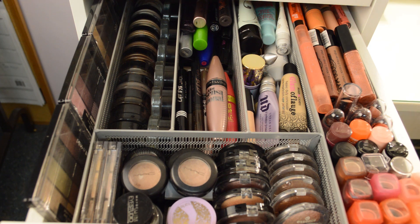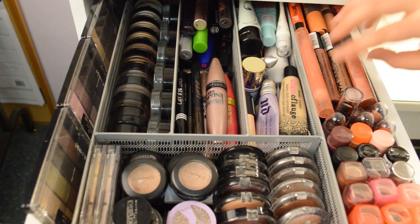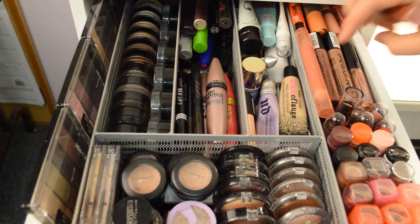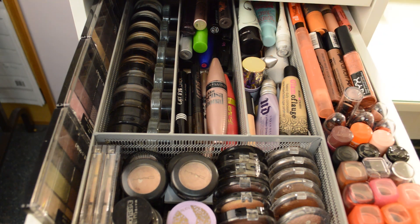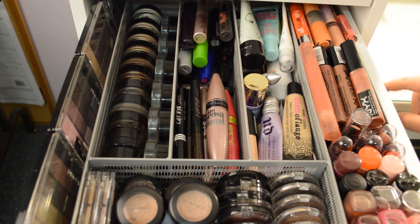I have lipsticks — these are Revlon Lip Butters. I have some NYC, some Wet n Wild, some Essence, more NYC, and Revlon. Right here are all my neutral lip glosses — some NYC's, a lot of Essence below that. At the back I keep my extra lipsticks — little tiny ones that fit. All Essence are at the bottom, and all the limited edition lip glosses.